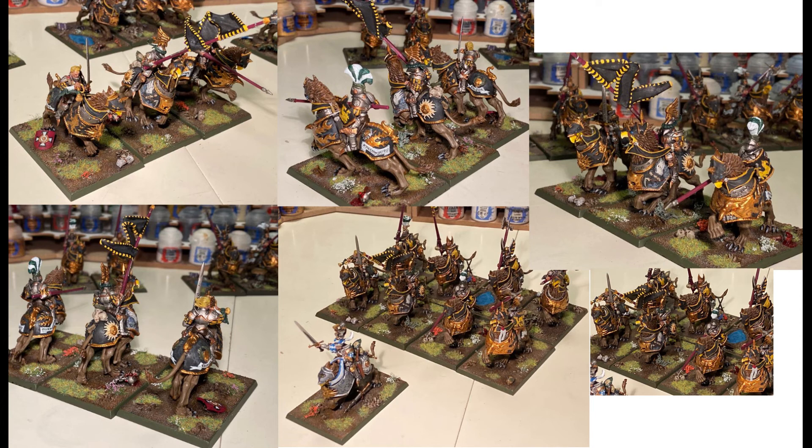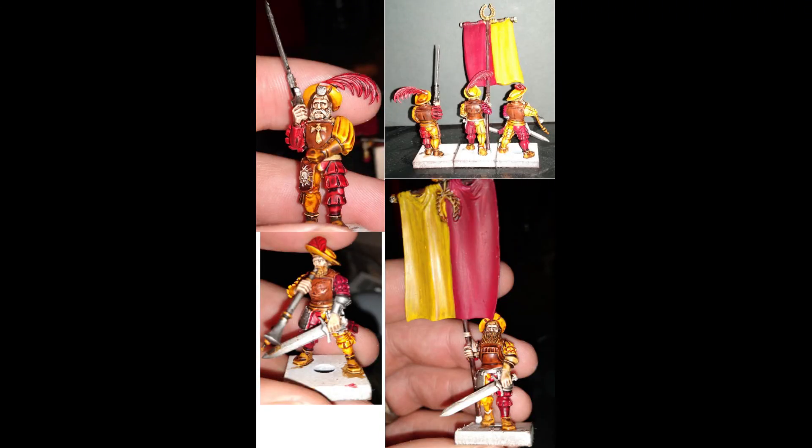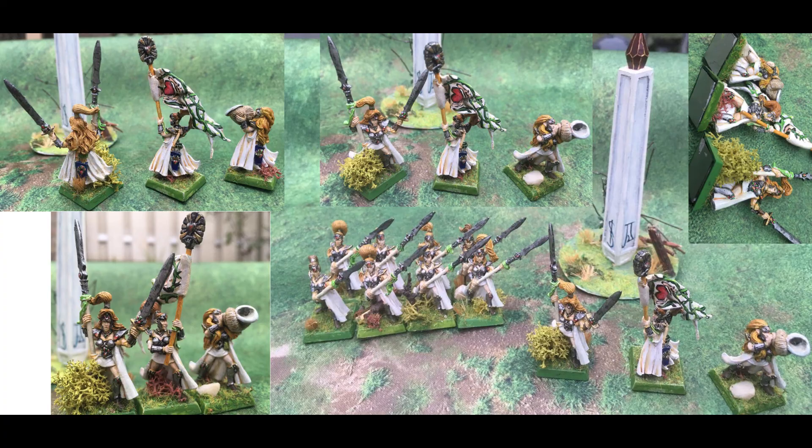The next one is also Empire — I believe these are greatswords, painted just to the standard that a lot of tabletop stuff is painted: base colors and a dip, with bases that still seem unfinished. For the competition it's not going to win, but maybe it was just a motivation for this person to get these models painted.